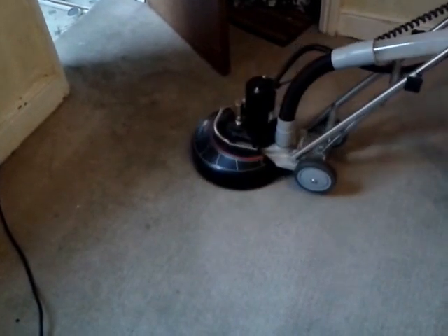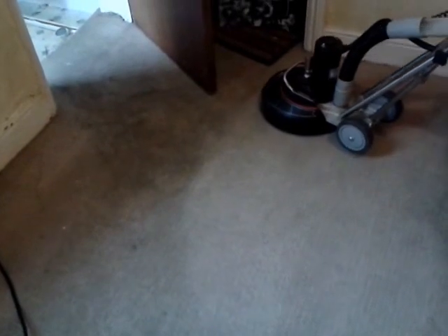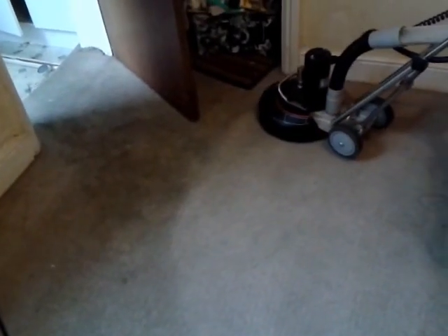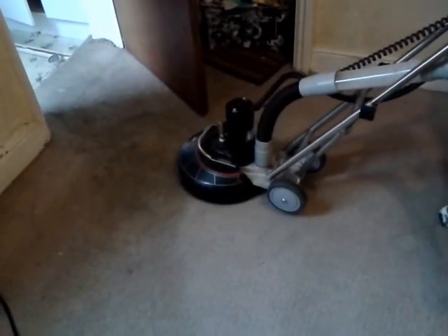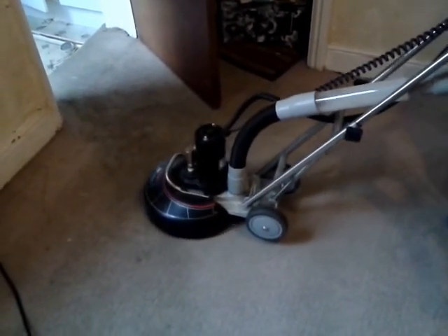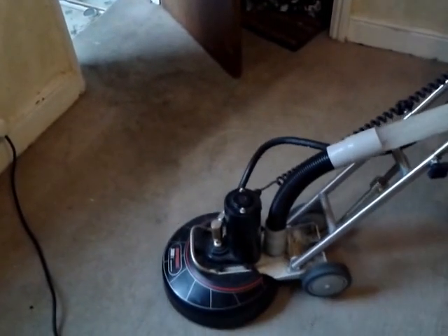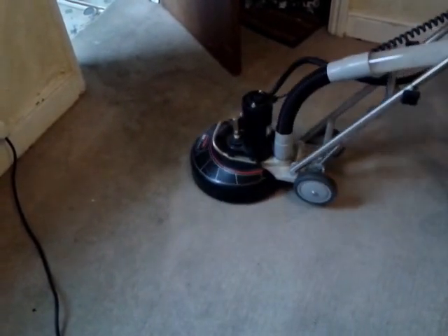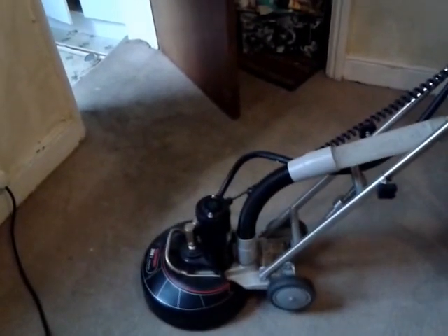Now if you are a landlord and you're thinking of throwing your carpet out and going to the expense of getting a new one, I would say no, don't do that. Give us a call first because we can come out, have a look at your carpet, and perform a deep clean such as we are doing here for this landlord. We can save you money — that's what we are all about: top quality service and saving your money.